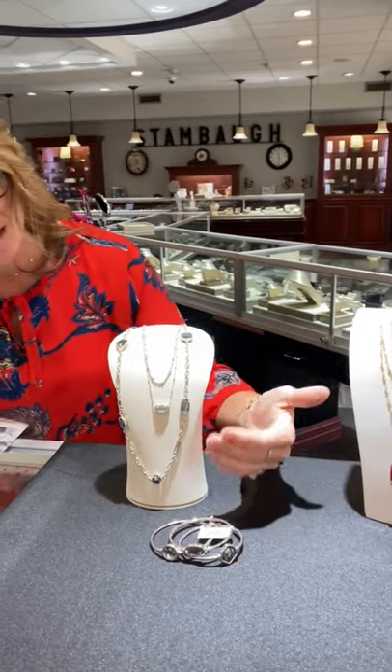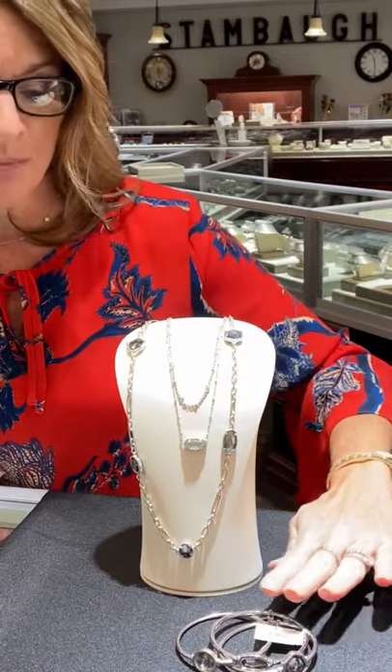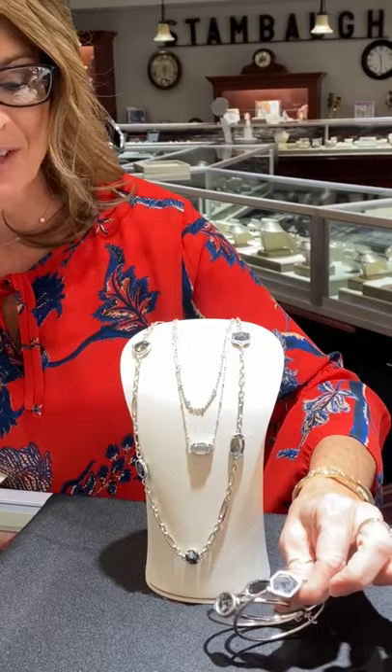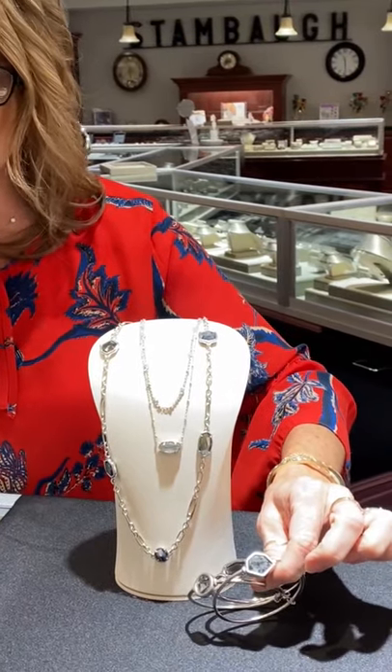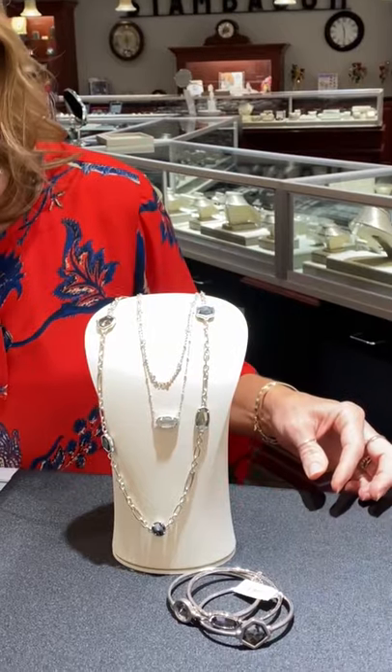We have this nice white metal necklace — a longer necklace — plus a stacking collection of dangle-style bracelets, also from the Kendra Scott collection.